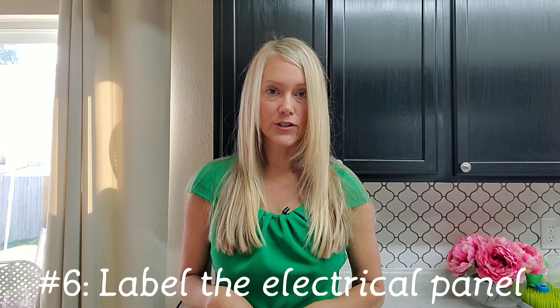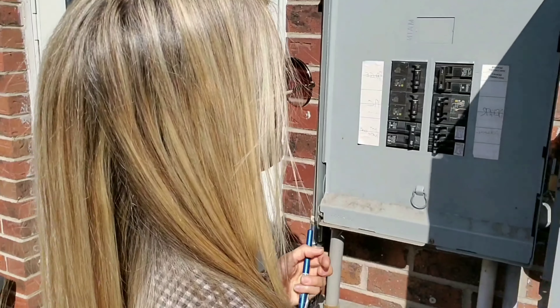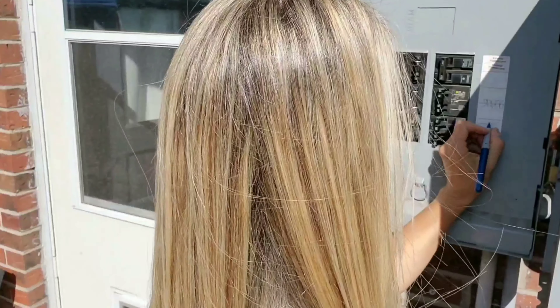This is the biggest tip and the biggest money saver in this video: make sure your electrical panel is labeled. It's easy enough to do — grab a spouse, a neighbor, grab somebody to help you label everything in that electrical panel. It'll save you a lot of money. If it's not labeled you're probably going to see a request from the buyers to hire somebody, and then you're hiring electricians to get this done. So it's super simple for you to do, and I highly suggest you get this done before the inspector gets there.